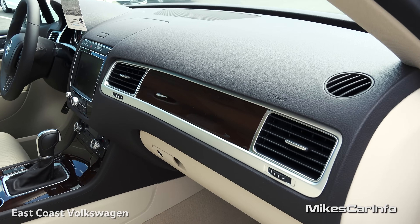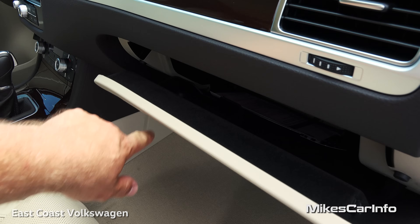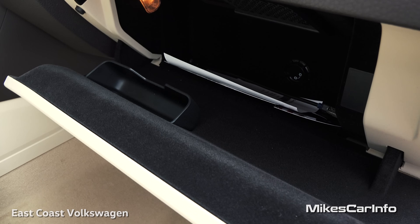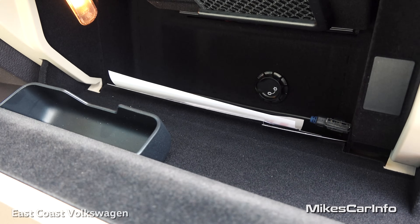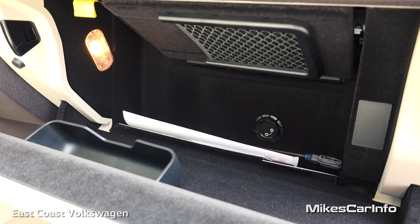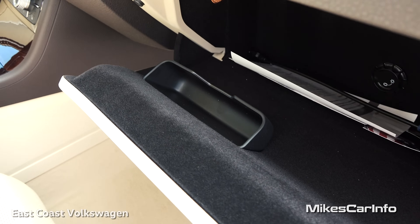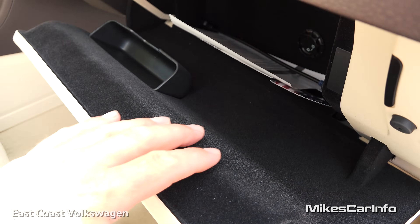You can see that high-end wood grain on the dash as well. There's a lockable glove compartment which is also air-conditioned. Up at the top there's a place to put your registration, and a quick-access spot for your sunglasses — all felt-lined.